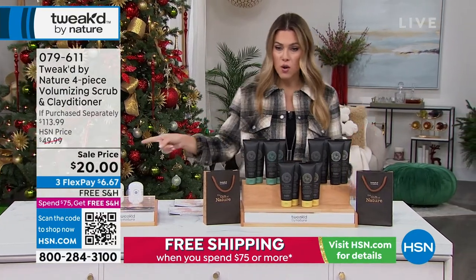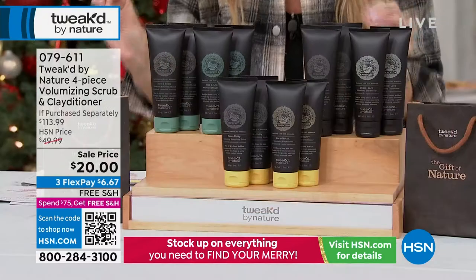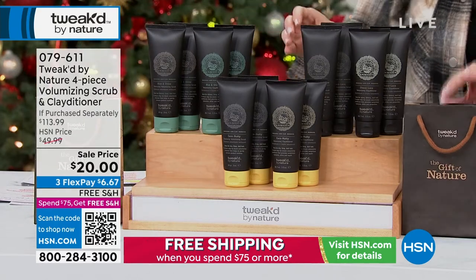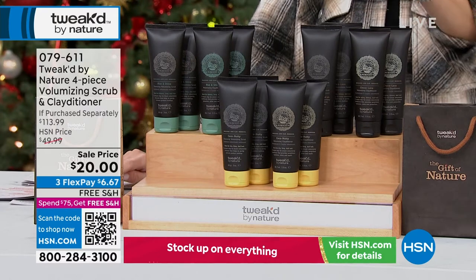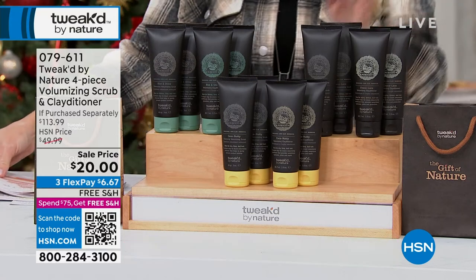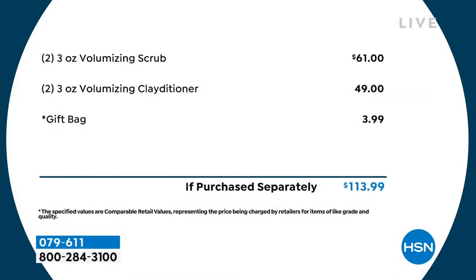Do not get your glasses — yes, you are seeing that price point right. $20 gets you a nearly $114 collection and set. What are you getting? Everybody's getting a gift bag. Then you are getting two of the volumizing scrubs and two of the clay conditioners. This is a huge customer pick. You have three different scents to choose from: Rise and Shine, which is the classic spa scent; Coco Nutty, that banana walnut; and then the Choco Loco. Just the volumizing scrub is $61 — it's a $20 bill today — and we are giving you the volumizing clay conditioner as well and the gift bag.